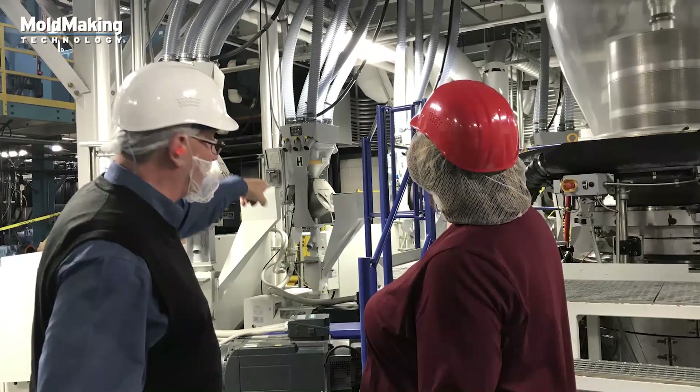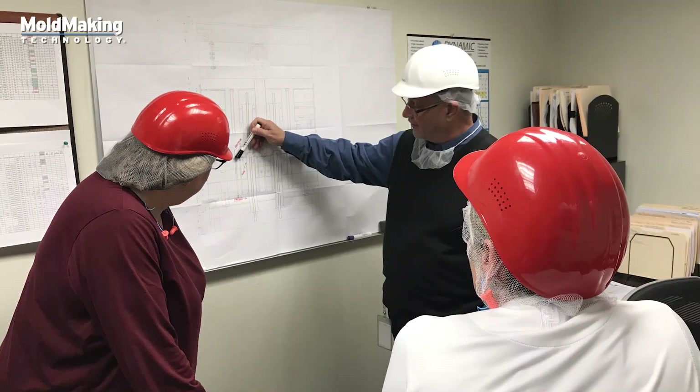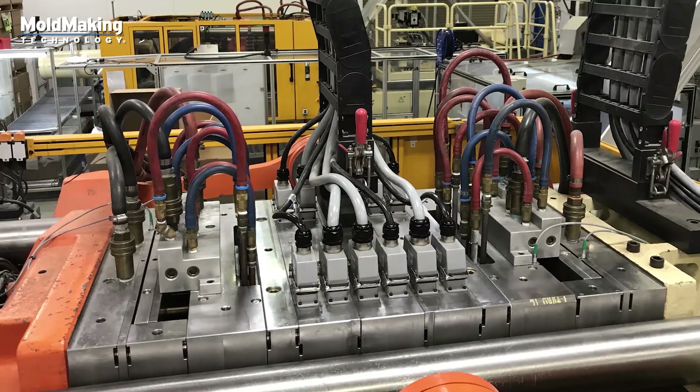My role here at Schole is Senior Tooling Manager for North America. As the company moves towards the future and creates new products and retools our old products, what we really want to do is to have the most technology built into the tool so we can understand the dynamics of what is going into the tool and how it performs.